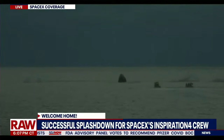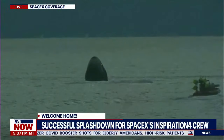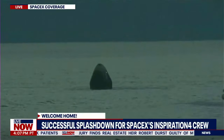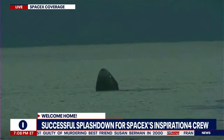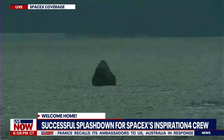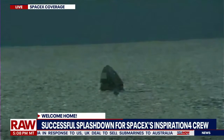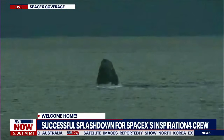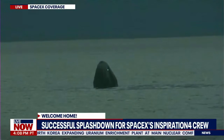Inspiration 4, on behalf of SpaceX, welcome home to planet Earth. Your mission has shown the world that space is for all of us, and that everyday people can make extraordinary impacts in the world around them. Thank you for sharing your leadership, hope, generosity, and prosperity — congratulations on your incredible journey. The crew responded: 'Thanks so much, SpaceX. It was a heck of a ride for us. Just getting started.' Welcome back — the Dragon Resilience capsule and crew have returned. What a phenomenal visual. Jared said it best: we're just getting started.